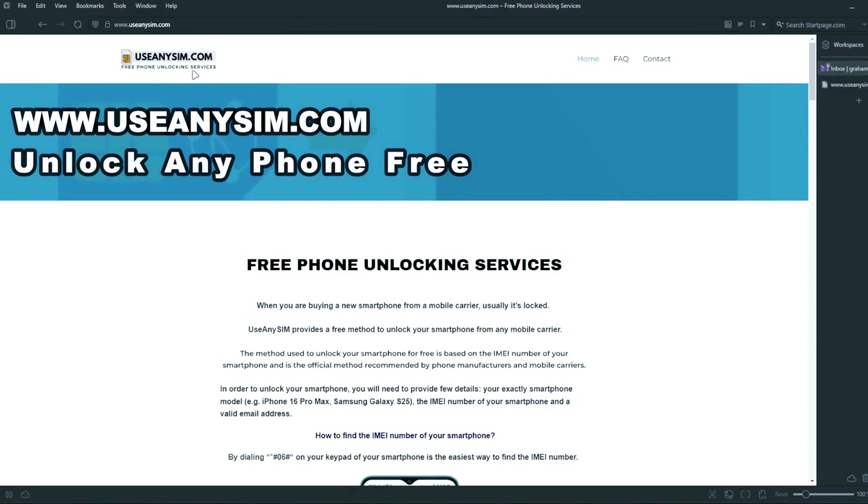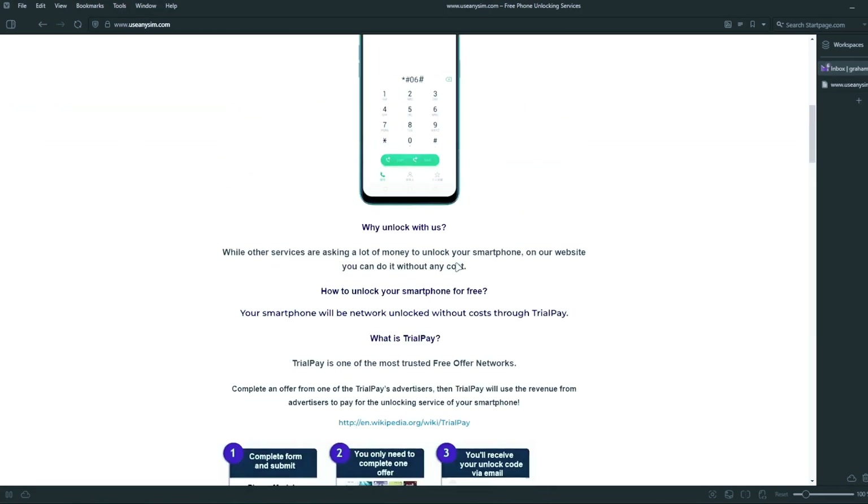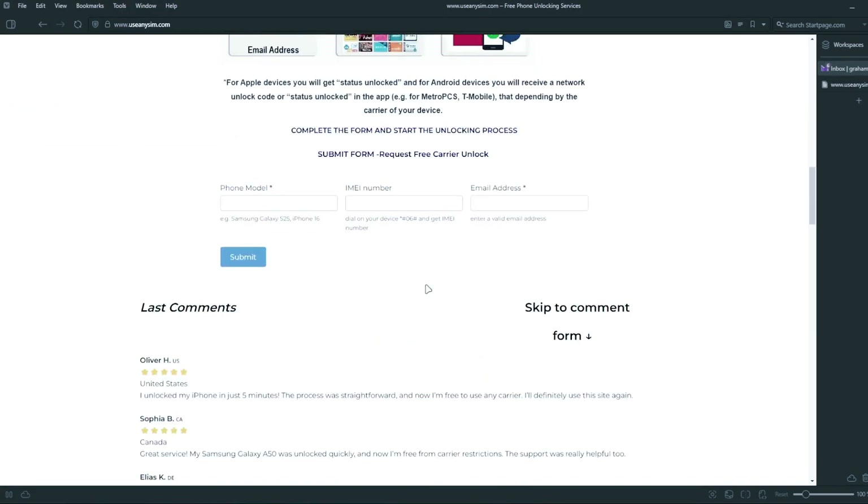Here we're going to request the unlock for this phone. It's going to be done remotely, so we're going to have to fill in all the information about the phone we're unlocking, and then you have to enter your IMEI number here. This is very, very important — make sure you enter it 100% correct. If there's a mistake here, this method will not work.